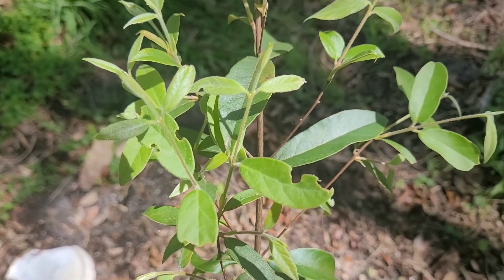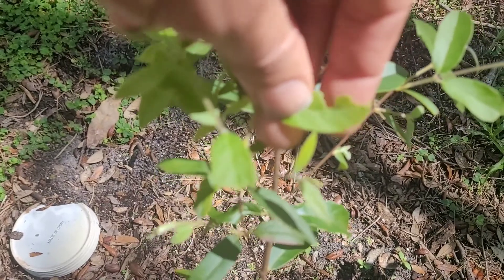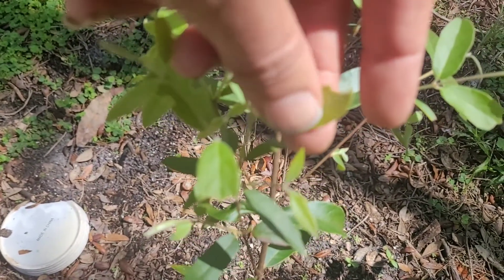I added a whole bunch more — I think there's 15 of them now growing. I ordered a whole bunch of seeds from Tradewinds Fruits, and as this video is being uploaded they're still available on the Tradewinds Fruits page.